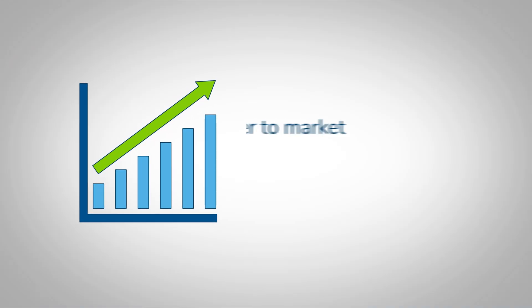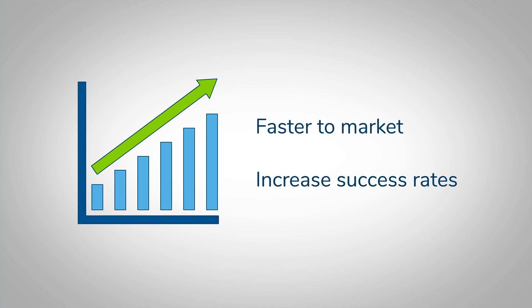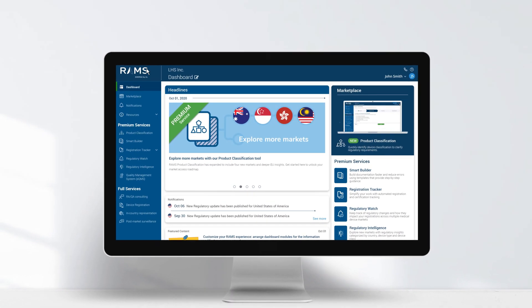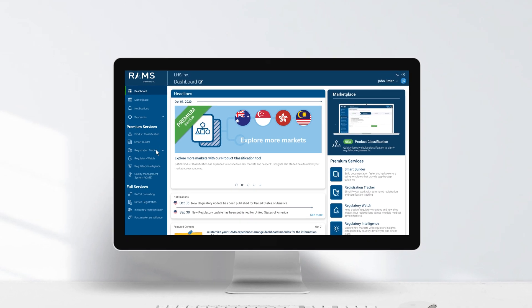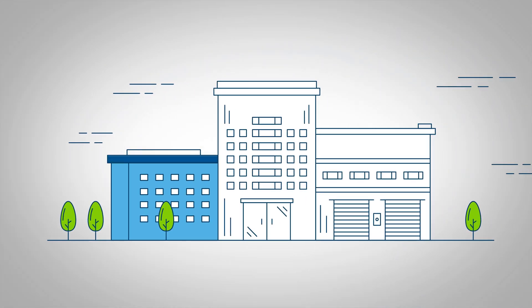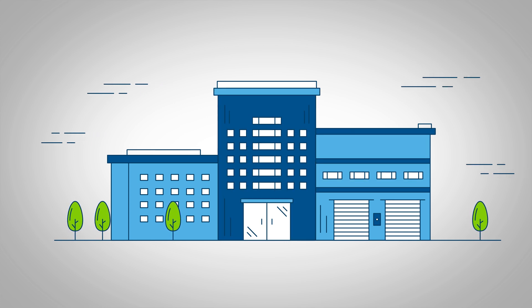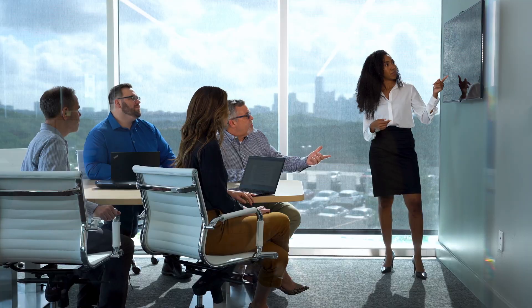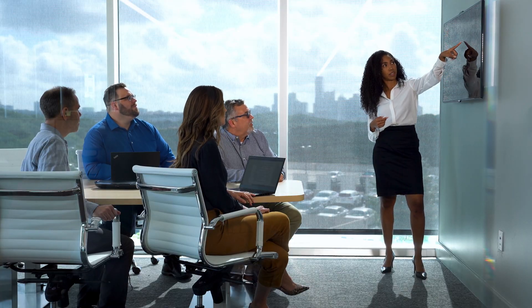Chart your course with advanced solutions for new markets. Regulatory Affairs Management Suite, or RAMS, is a secure cloud-based platform trusted by more than 10,000 medical device companies. Small, midsize, and large manufacturers rely on RAMS to plan and grow their businesses and access 60-plus markets around the world.